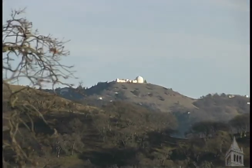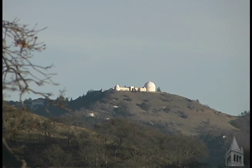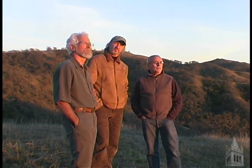Right behind me is the Lick Observatory, which is on top of Mount Hamilton, and they've agreed to provide us with wireless internet connectivity from the top of the mountain. From this point, we'll be able to distribute that digital infrastructure across most of this landscape — all 3,000 acres of it. And nowhere in the U.S. has this been done.